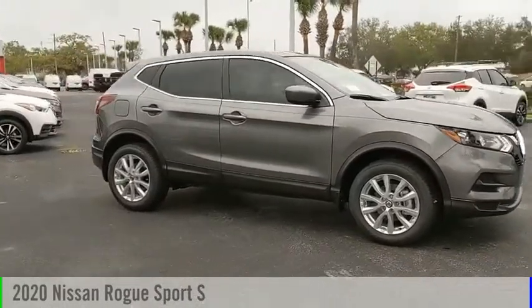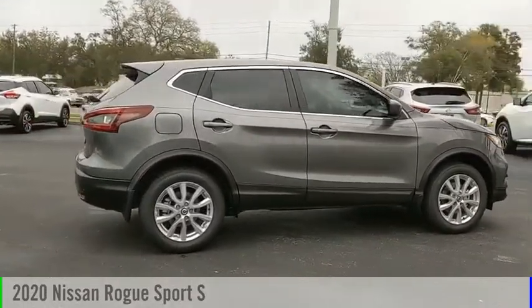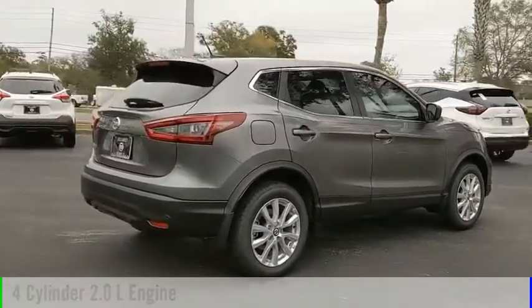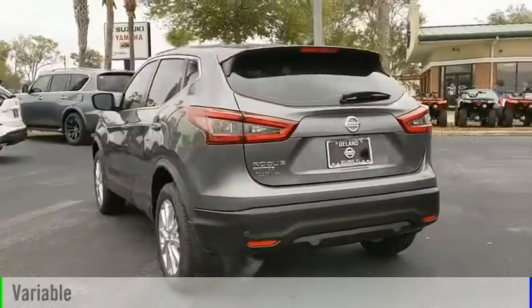We are pleased to show you the 2020 Rogue Sport. This vehicle is powered by a front-wheel drive, four-cylinder, 2.0-liter engine, and comes with a continuously variable transmission.